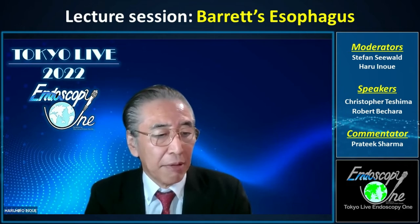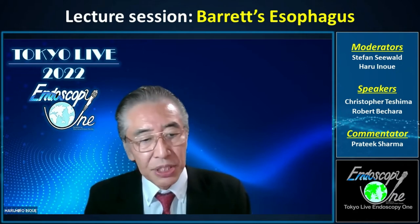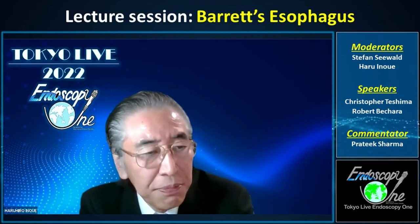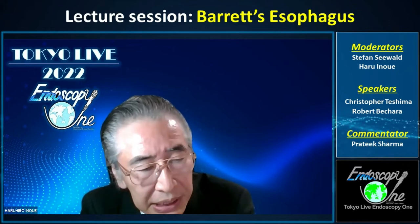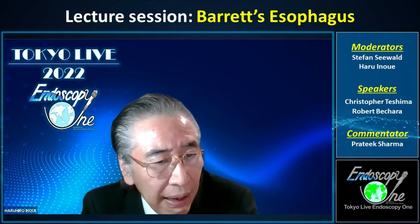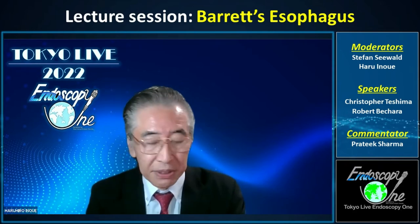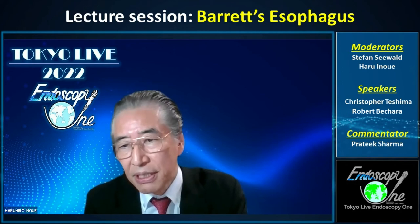Today we have two speakers. I would like to introduce the first speaker, Dr. Christopher Tessima. He is Chief of Therapeutic Endoscopy at St. Michael's Hospital in Toronto, Canada. He performs various therapeutic endoscopy — ESD, EMR, RFA, POEM, interventional EUS, and capsule endoscopy — covering a wide area of endoscopy. Today he will talk about Barrett's esophagus. Chris, please start your lecture.